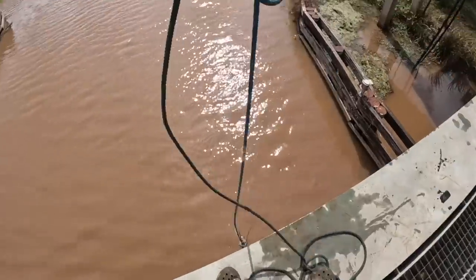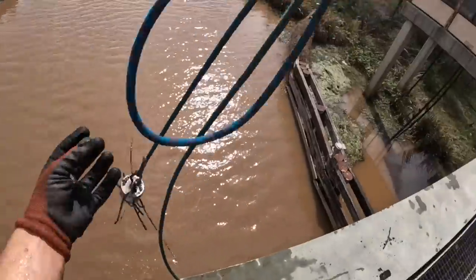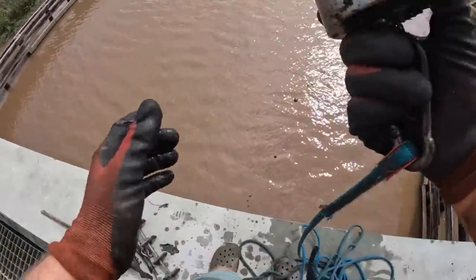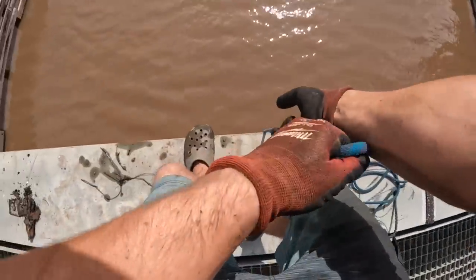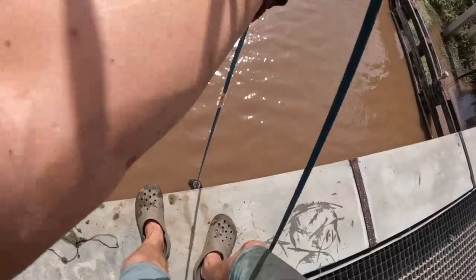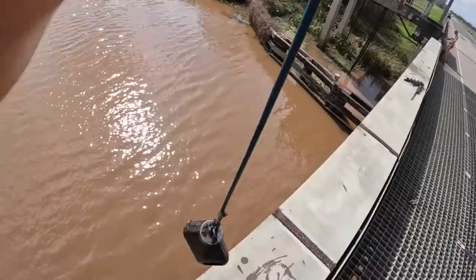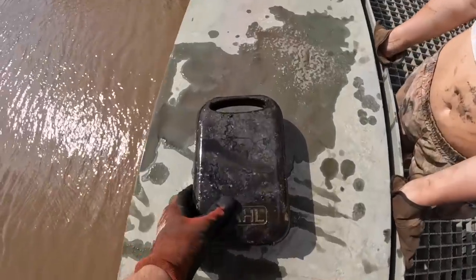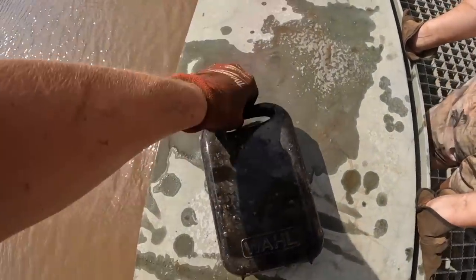We got a ton of like welding rods and nails. Nothing too crazy yet. What is this? We got some sort of box - whoa, it's just barely on there. It looks like a nail clipper box kind of - go slow, go slow. Oh we got it! What the heck is this man? It's some sort of box. It says - is that nail clippers? I'm pretty sure it's some sort of nail clippers.